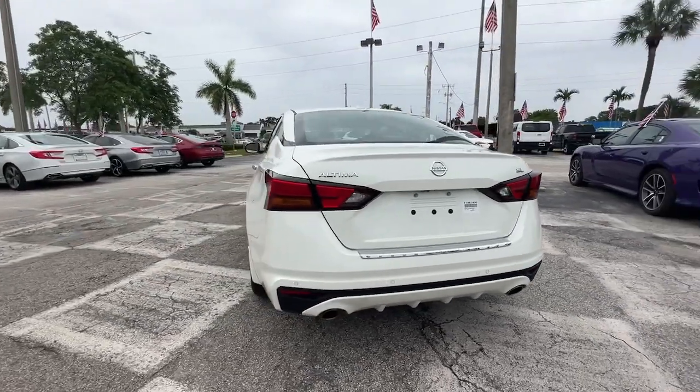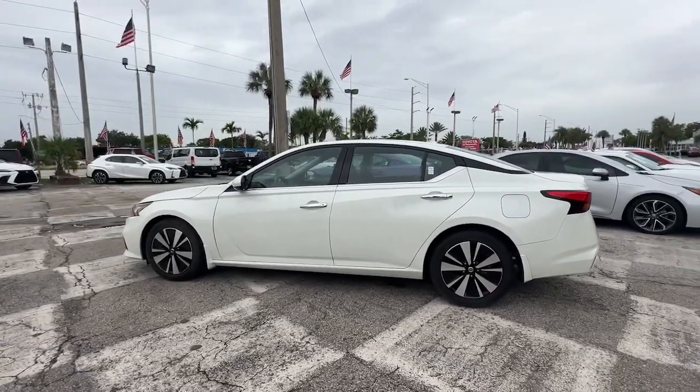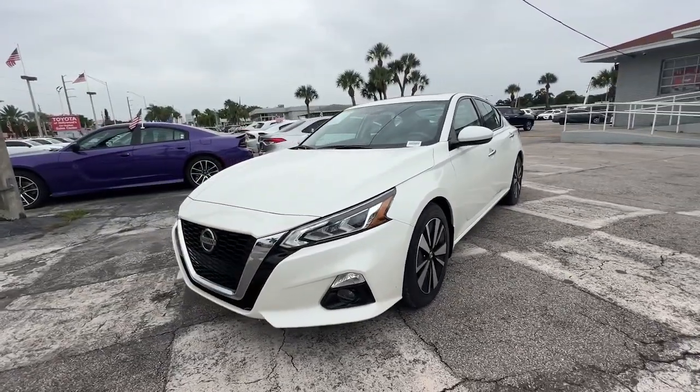This well-equipped Altima delivers big on style and substance, spacious comfort, active safety and infotainment tech, available all-wheel drive, and athletic performance — setting this family-friendly midsize sedan apart from the competition.